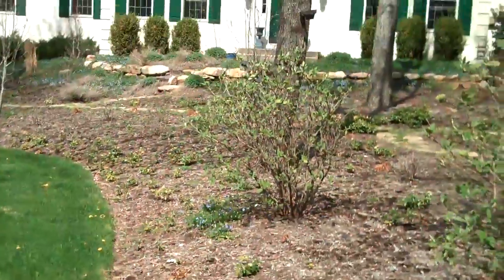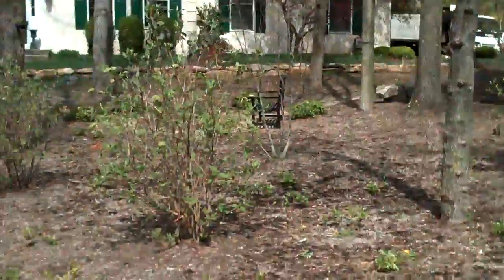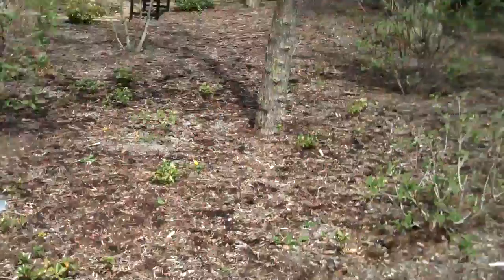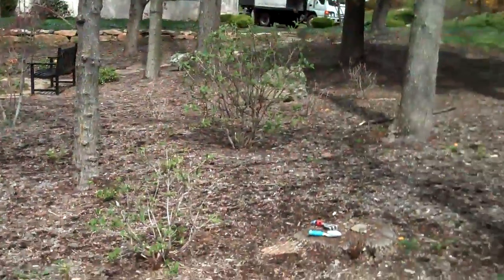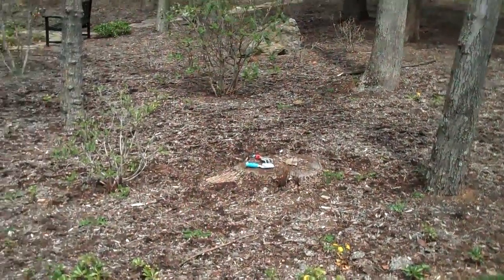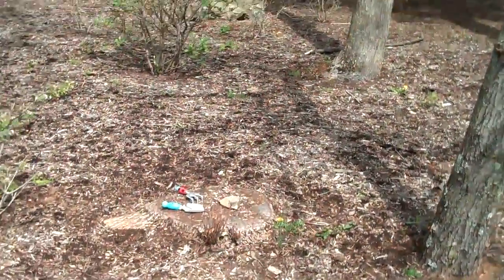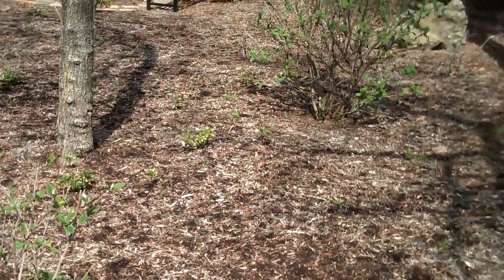So two conditions are going on here: number one, the soil; number two, the deer — both of which have really affected this landscape. At this point in the season, the landscape should not look as sparse as it is. The bed was designed to give it a naturalistic setting complementing the trees in the background, but right now it looks really bare with a lot of dead plants due to deer browsing and deficiencies in the soil.